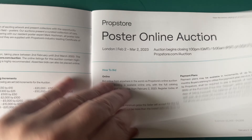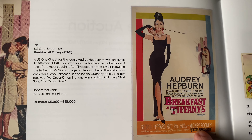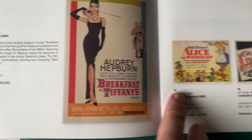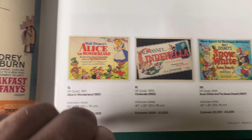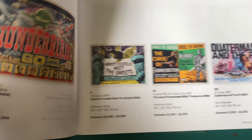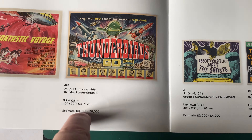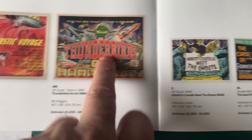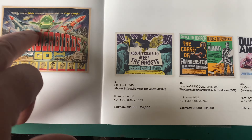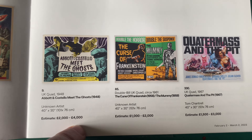So we'll see what we can find and what we can buy. The estimates are quite varied - we've got the Disney ones, Fantastic Voyage, Thunderbirds. Thunderbirds is estimated at 3,000 to 6,000. I've seen that poster - it's pretty cool.